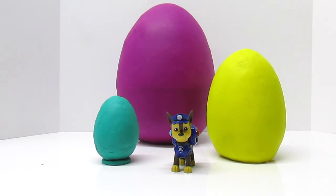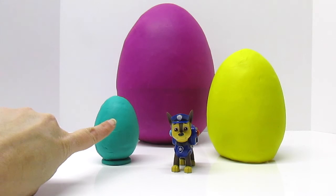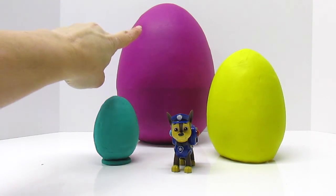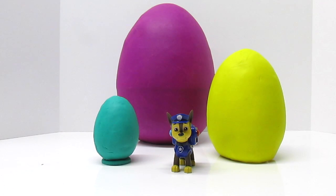So let's see if we got this right, Chase. Big. Bigger. Biggest. That's right, Fun Kid Club.